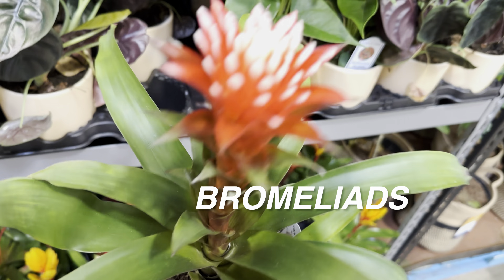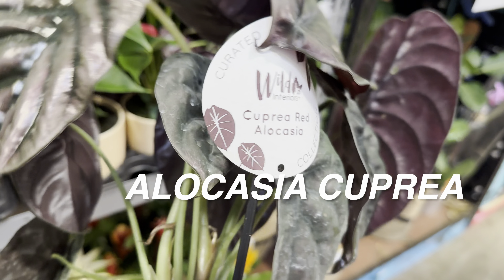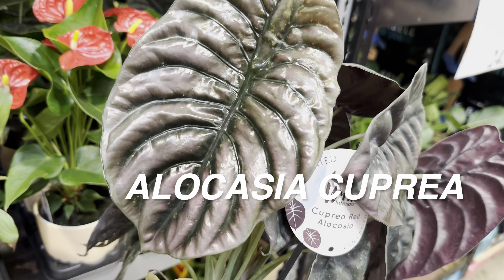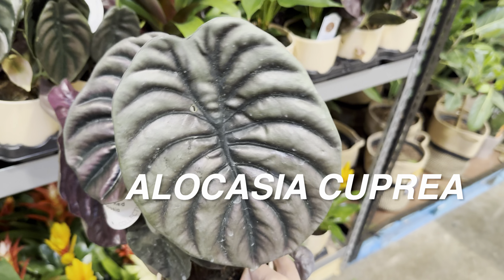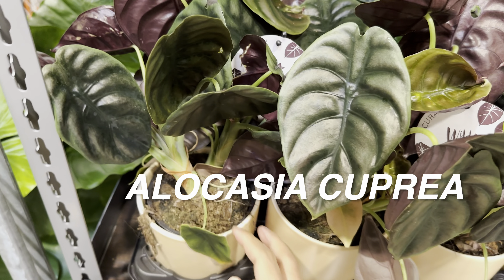I will definitely be buying plants today because I haven't seen value like this in quite a while. This Alocasia Cupria is probably going to go home with me — look at how large it is for $15.99! With Alocasia, they need bright indirect light and prefer higher humidity levels. Watch out for pests like spider mites, as they can be spider-mite prone. For watering, be consistent — when the soil is about 70% dry, go ahead and give it a good soak. My plan is to convert the Alocasia Cupria into a semi-hydroponic situation with leca.